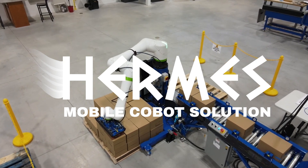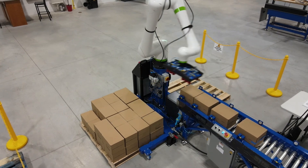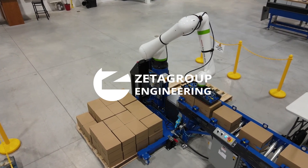For more information about Hermes, you can visit the Zeta Group Engineering website by clicking the link in the video description.